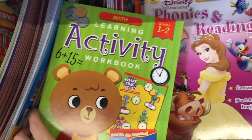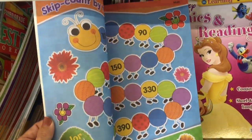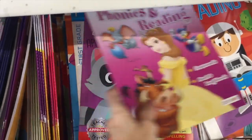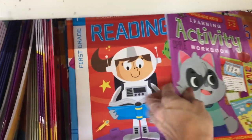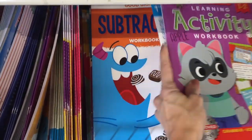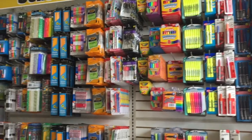We bought some of these last summer and we went through them. They're very small books, but it keeps the kids busy, you know? Oh, subtraction. Let's move to the wall — I'm real excited about this wall.